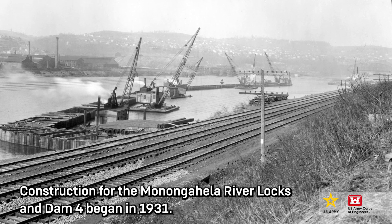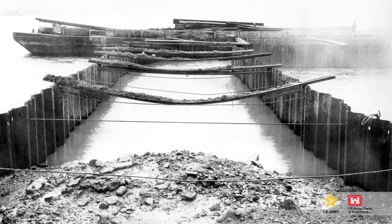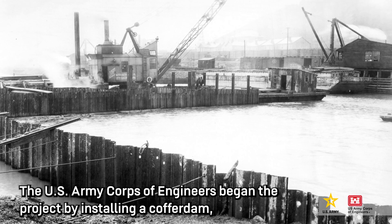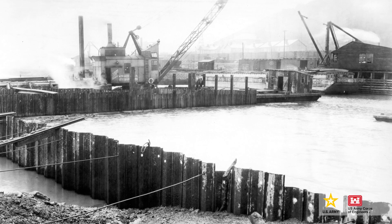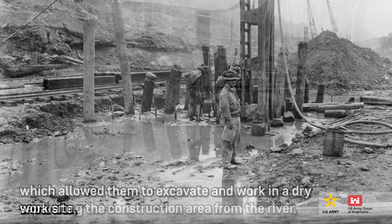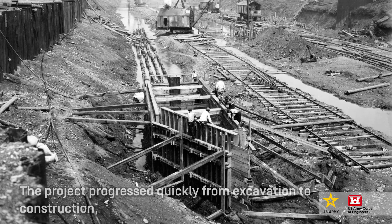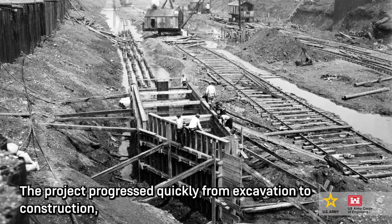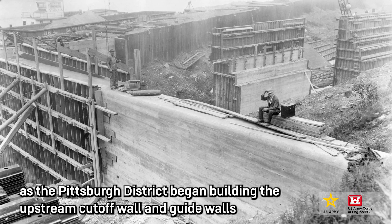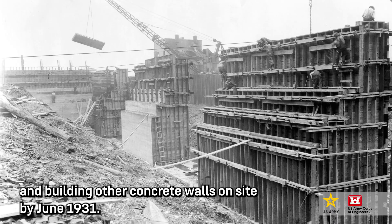Construction for the Monongahela River Locks and Dam Fort began in 1931. The U.S. Army Corps of Engineers began the project by installing a coffer dam, which allowed them to excavate and work in a dry work site, separating the construction area from the river. The project progressed quickly from excavation to construction as the Pittsburgh District began building the upstream cutoff wall and guide walls and other concrete walls on site by June 1931.